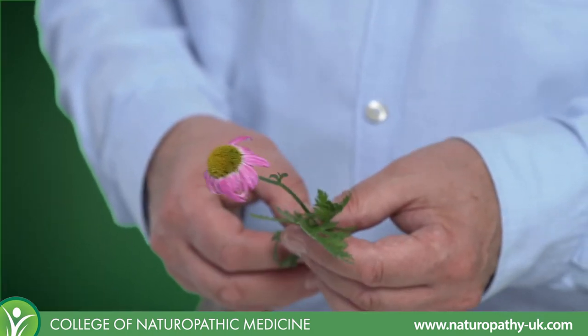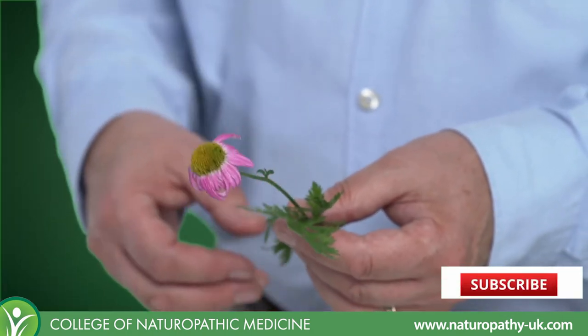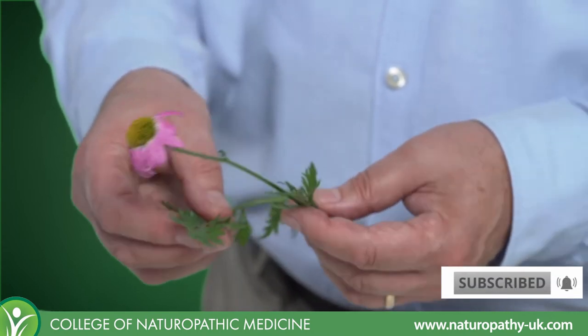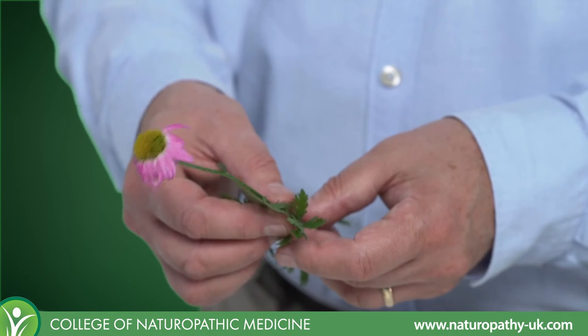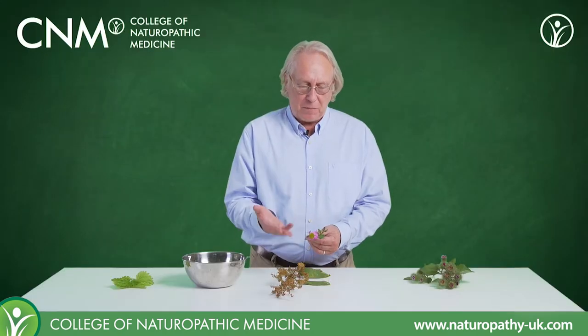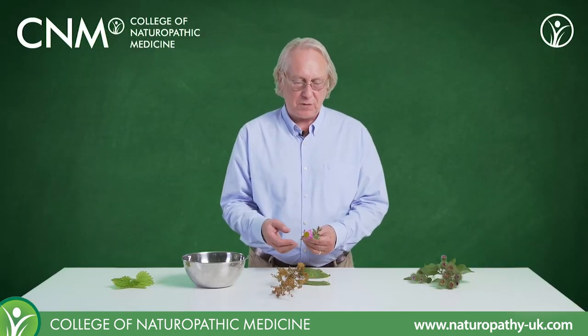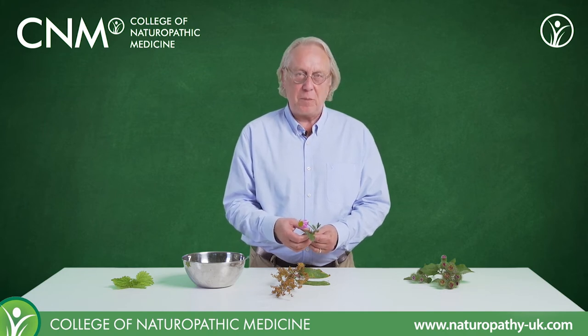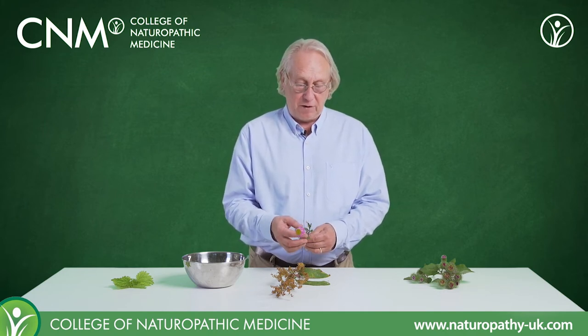This one is Echinacea purpurea. There are two used in herbal medicine. Angostifolia is technically the stronger of the two, but purpurea is much easier to grow, particularly in this part of the world, so herbalists here tend to use purpurea and find it very effective indeed.